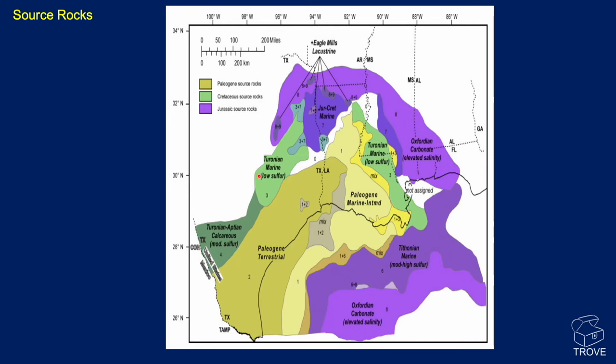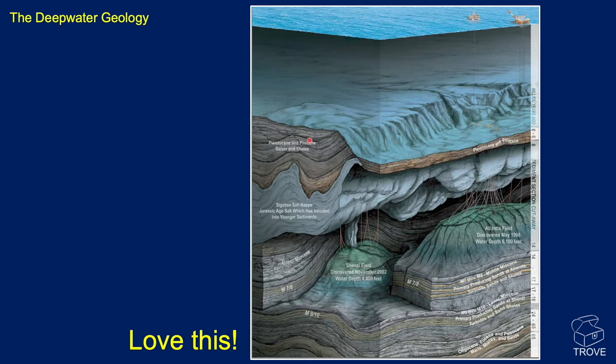On source rocks — here's Florida and Alabama, the border with Mississippi, and Texas going down to the border with Mexico. We have an arc of Jurassic source rocks, then an arc of Cretaceous source rocks. And in the thickness where the paleo-deltas are — the major sediment buildouts — this is the area of Paleogene lower Tertiary source rocks. Lots of different things going on.